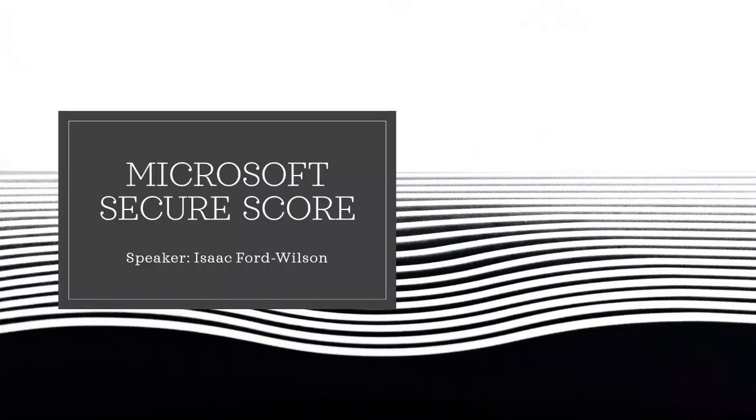Good morning everyone. Thank you for joining this morning's webinar on Microsoft Secure Score. In this presentation, I'm aimed to create clarity on how Secure Score can massively benefit your organisation's security posture and important changes you can make to boost your score.